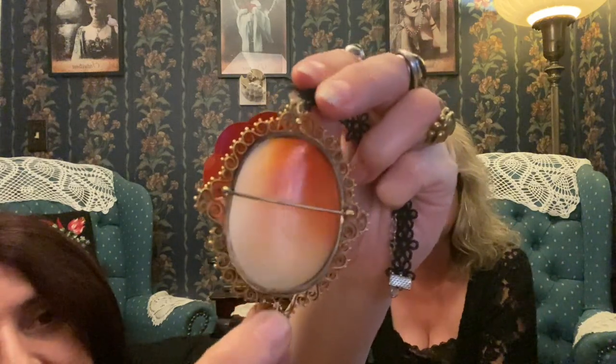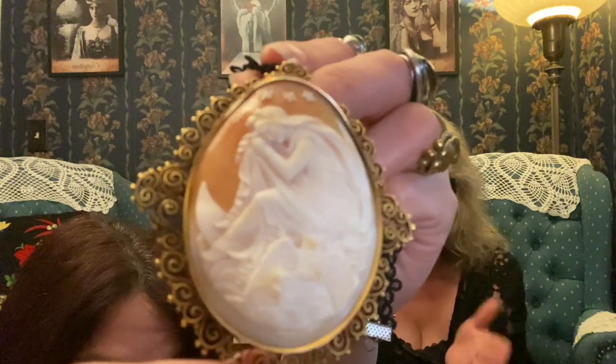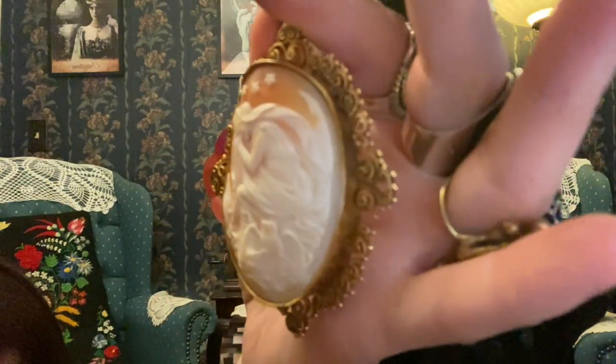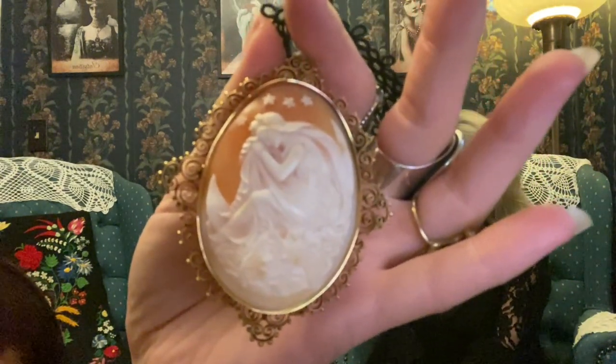It's a later clasp. This is not an example of a Victorian cameo. You can't judge the gown because they're fashioning this after the myth — the gown won't give you any clue. What will give you a clue is the frame. See the granulation? There's a name for this — mill grain. This would tell me 20s or 30s.